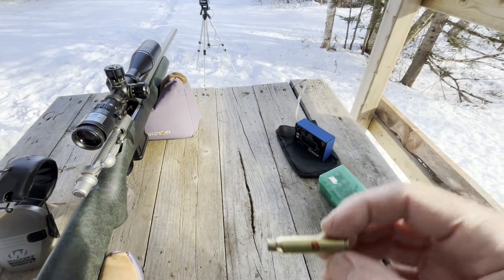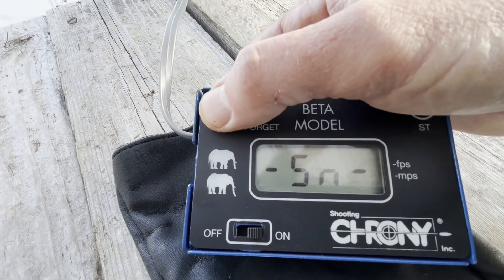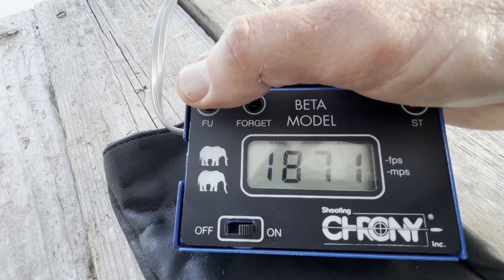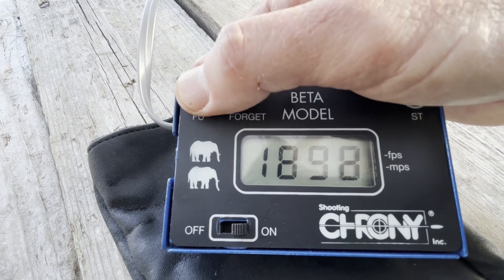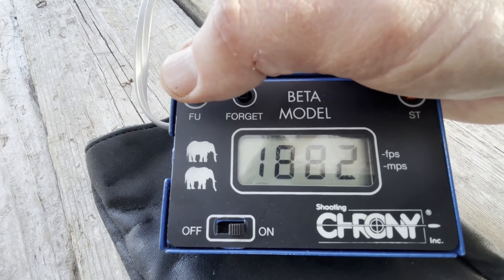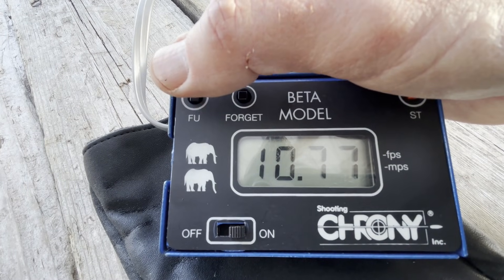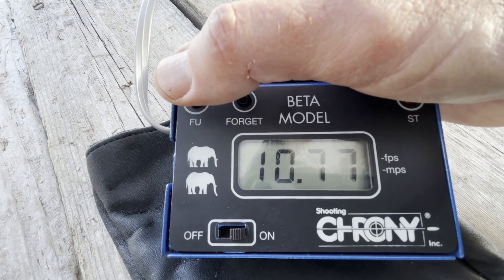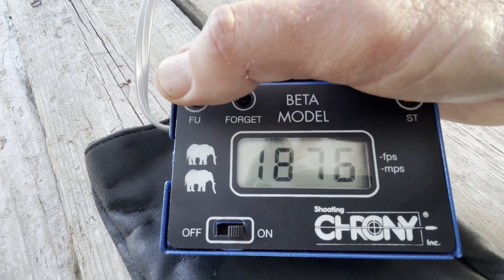Chronograph results with 8 grains of Trail Boss: low 1871, high 1898, average 1882, extreme spread of 27.6, standard deviation 10.8. Here are the individual five shots.